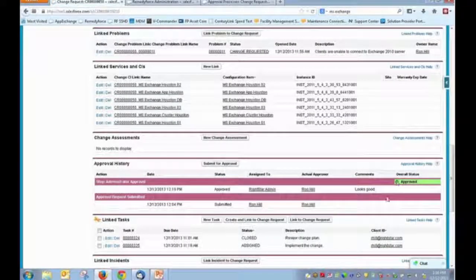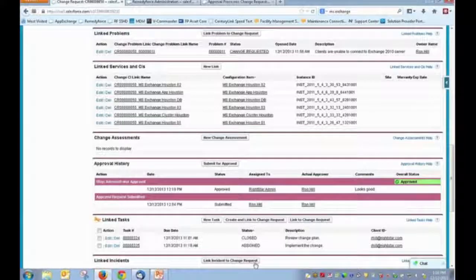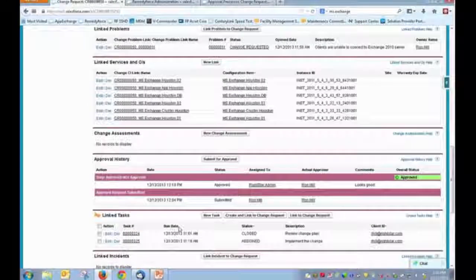You can also create one or multiple approval steps or levels within a process. For example, you might go through an IT manager, then a business manager, and then have a final approval through the CIO. That type of detailed approval process can be defined within RemedyForce. This is all available through the user interface, and through email you also have the ability to get individuals' approvals as well.